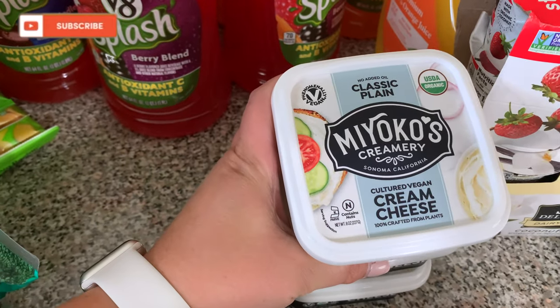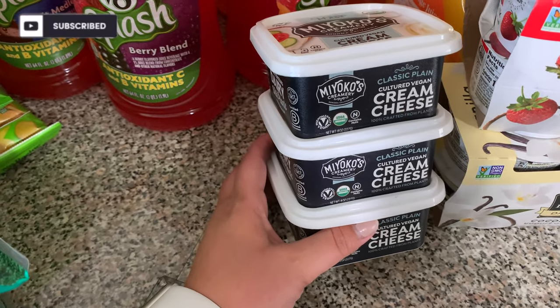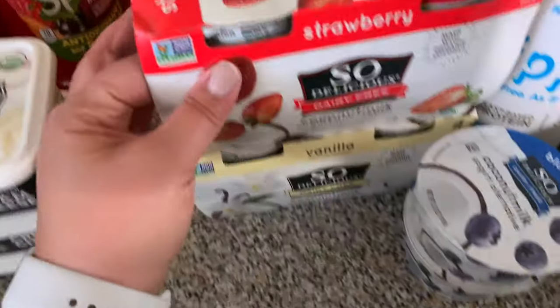Over here at the front I found this vegan cream cheese, and they were buy two get one free. I was already going to buy two because a lot of recipes call for cream cheese, so I just picked up a third one since it was buy two get one free.